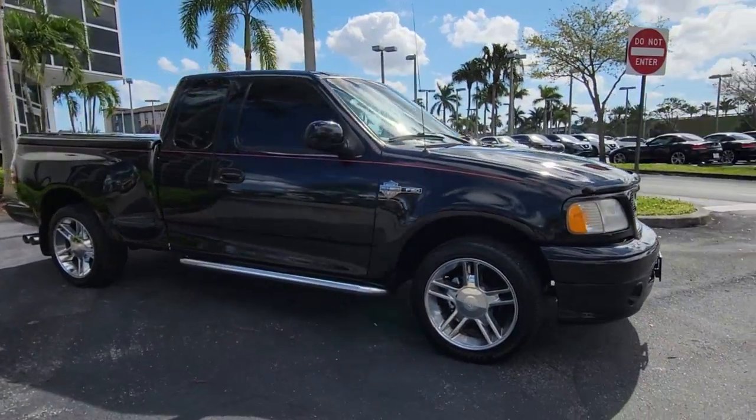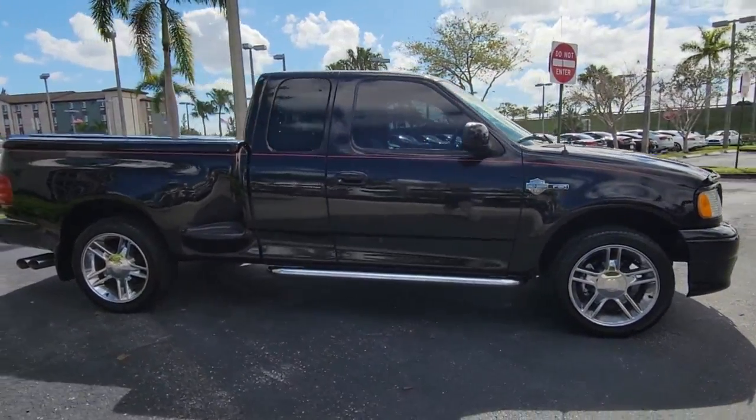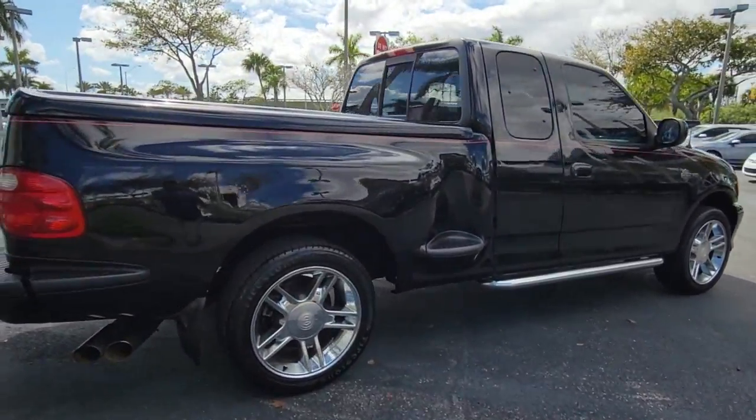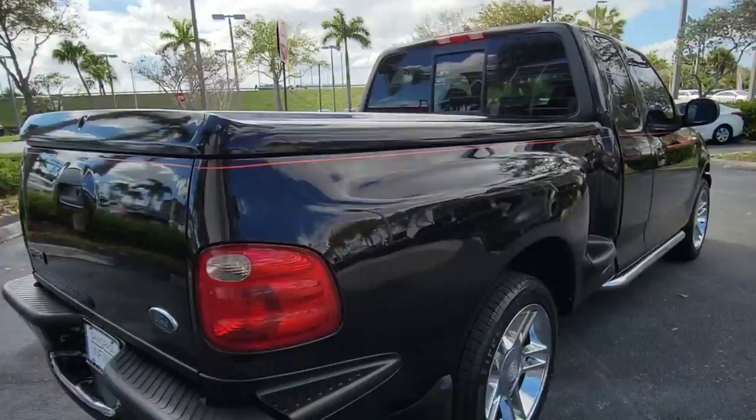Looking for your dream car? It could be the 2000 Ford F-150. This vehicle is an outstanding buy with fewer than 50,000 miles on the odometer.